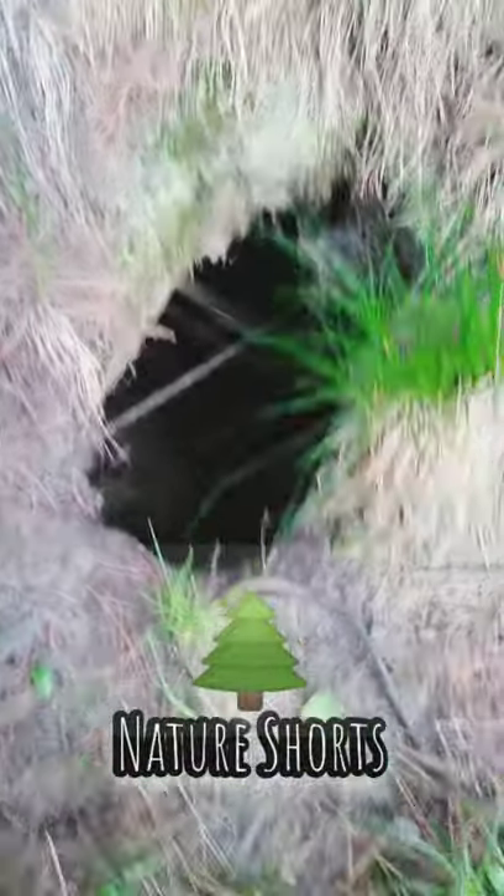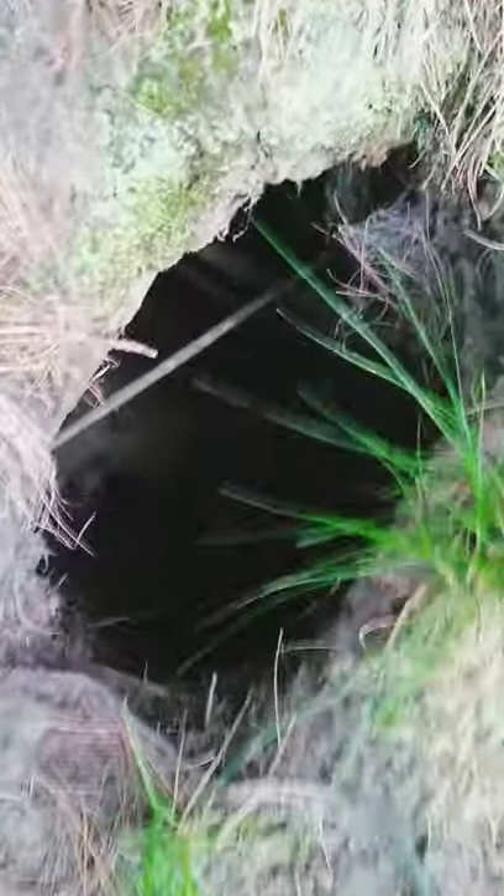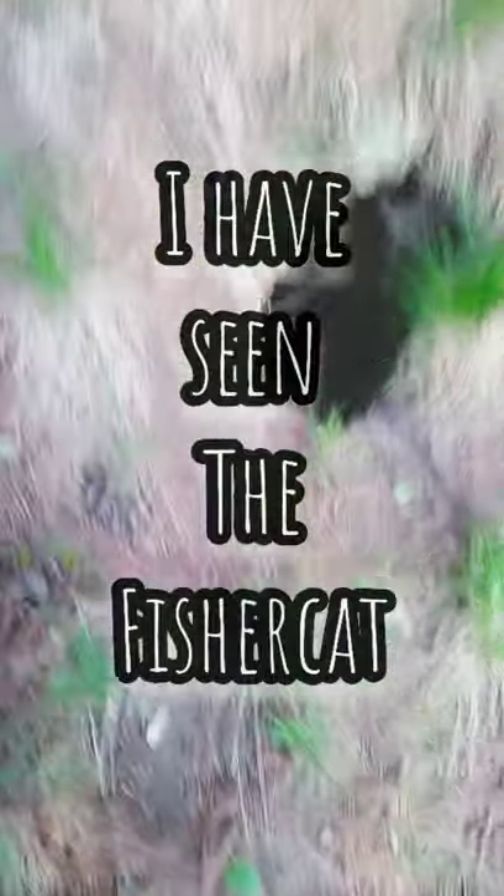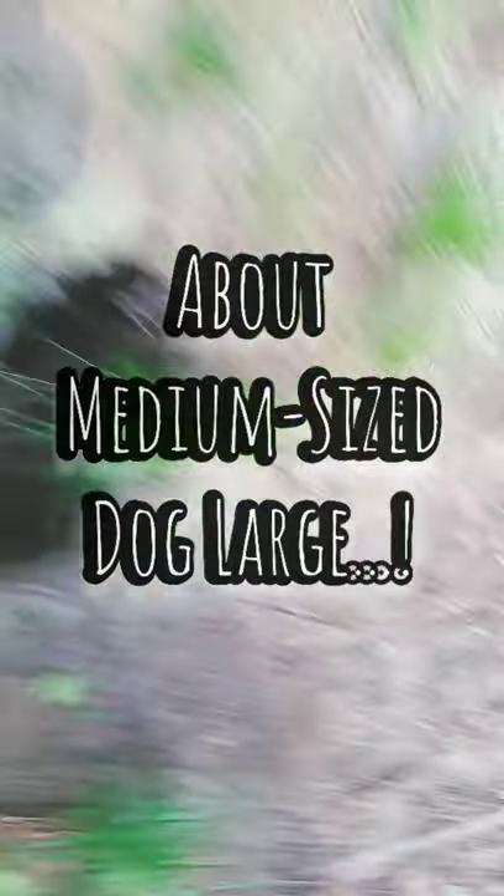I'm pretty sure this is a fisher cat hole and it is large. Went outside it a little bit — see if I don't get my hand taken off. But yeah, it is a large fisher cat. I have seen fisher cat out here.